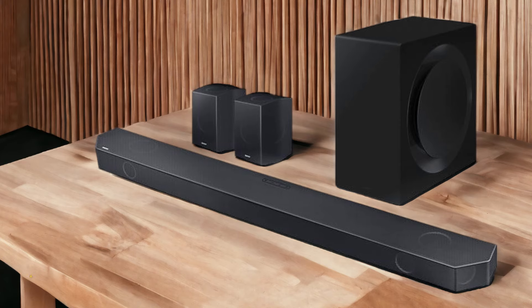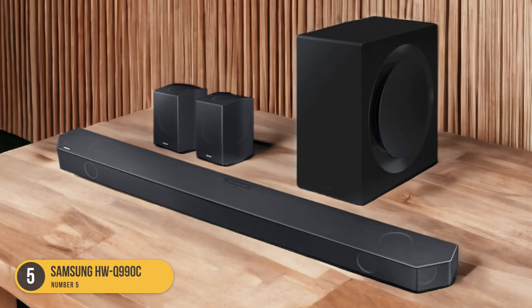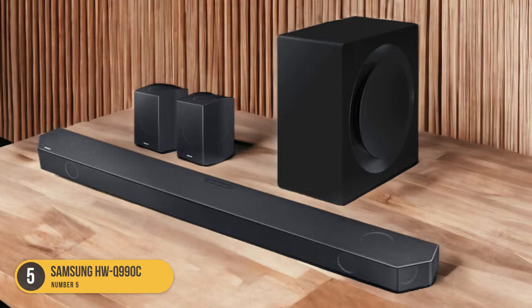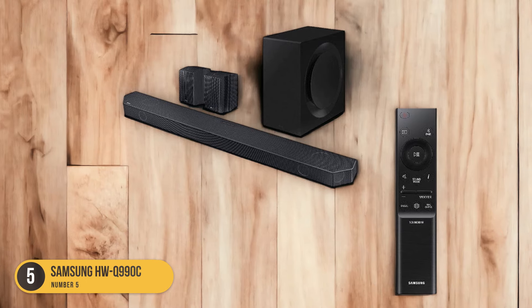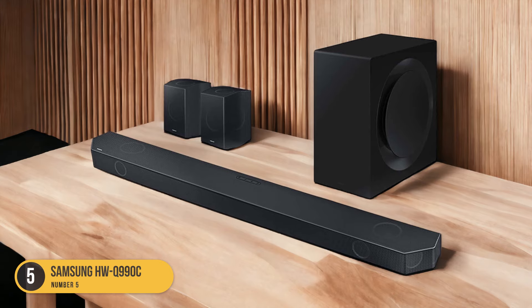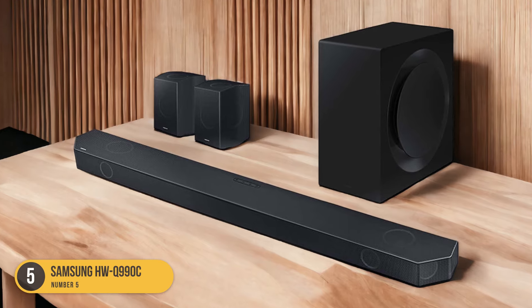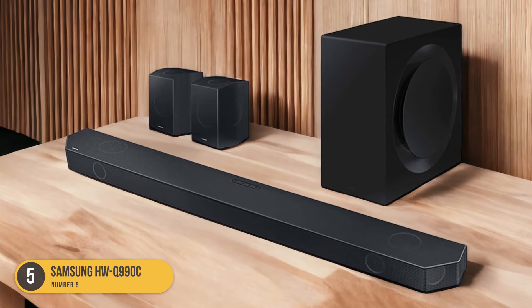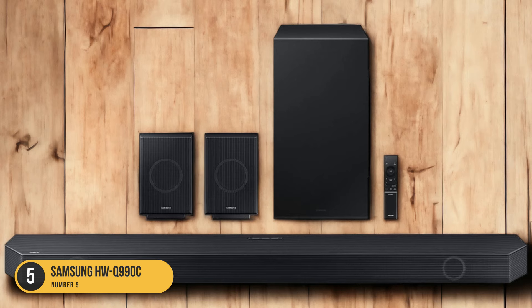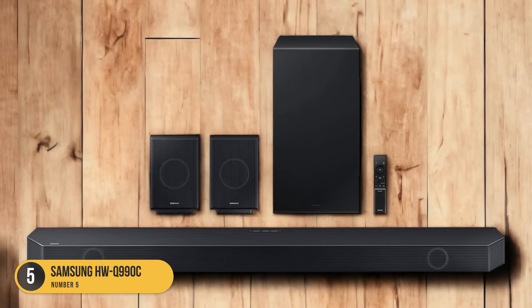The Samsung HWQ990C soundbar offers premium dialogue clarity with its well-balanced stereo frequency response and discrete center channel, making it an excellent choice for an immersive audio experience. With its 11.1.4 setup, this soundbar provides enhanced vocal reproduction that brings dialogue to life. The well-balanced stereo frequency response ensures that dialogue is clear and intelligible.